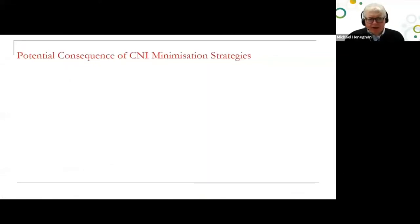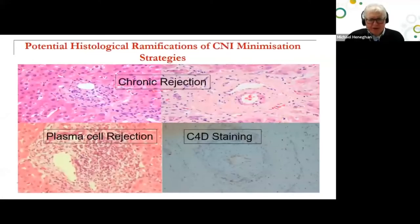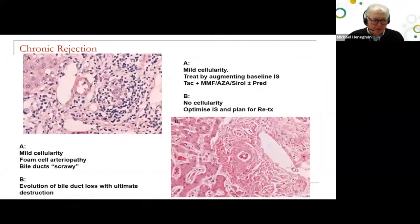A word of warning regarding unintended consequences of calcineurin inhibitor minimization strategies in autoimmune liver diseases: patients with autoimmune liver disease have a higher risk of chronic rejection and are more likely to have antibody-mediated rejection. We also have the consideration in non-immune liver diseases of plasma cell rejection, previously referred to as de novo autoimmune hepatitis. For chronic rejection, biopsy is important. If there is some cellularity, augment baseline immunosuppression — get tacrolimus levels up and add double or triple therapy.